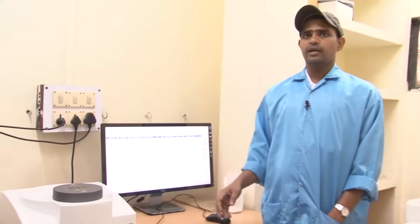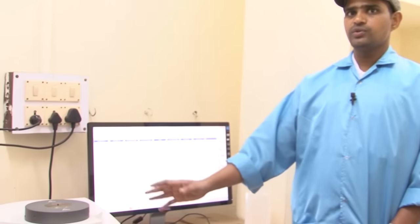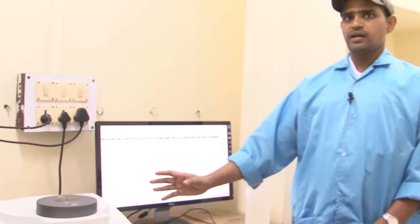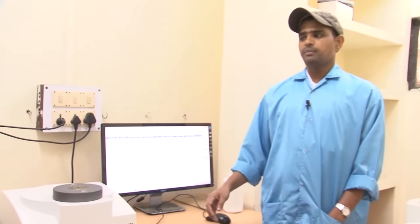We have STA 800 and STA 600 thermal analyzers used to analyze the melting point, degradation and thermal stability of the materials.